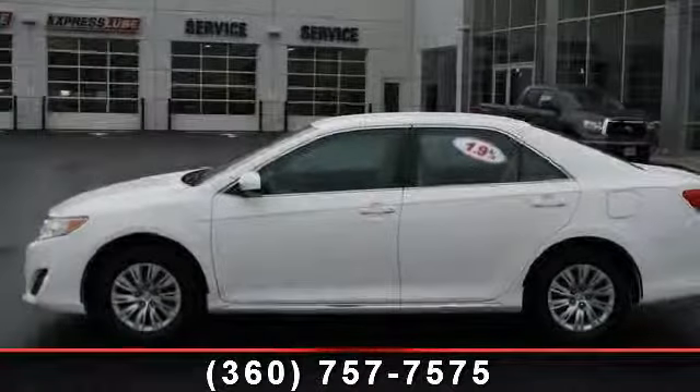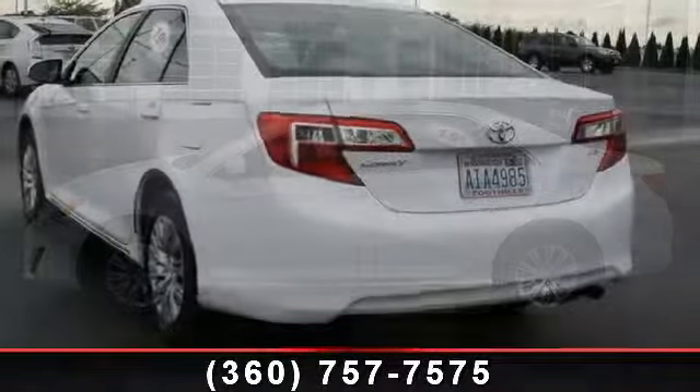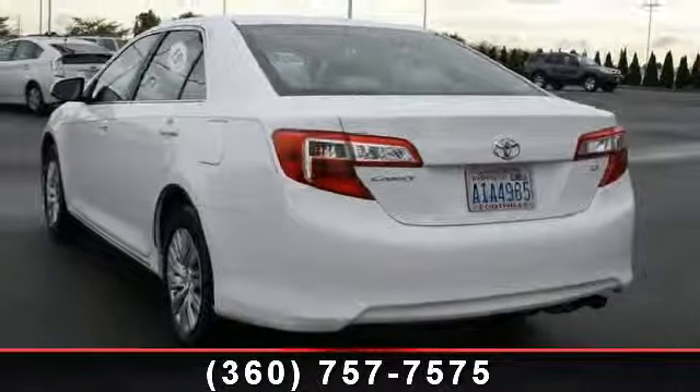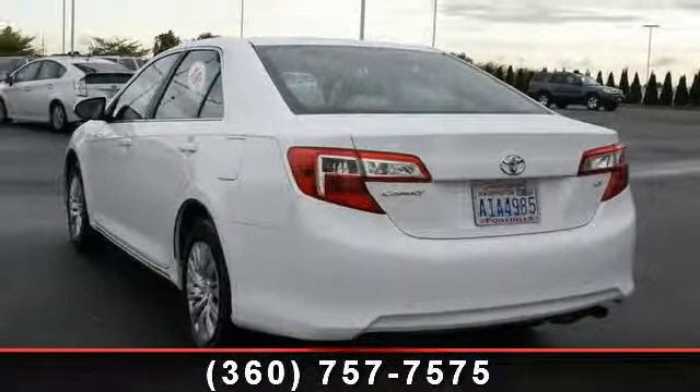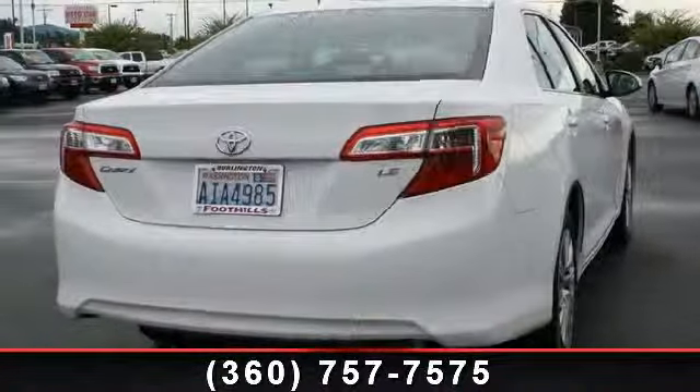Imagine yourself in this 2012 Toyota Camry LE. This may be the set of wheels you've been looking for. This vehicle comes with a reliable 4-cylinder engine, connected to a smooth-shifting automatic transmission. This vehicle's top features include power mirrors,